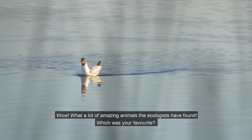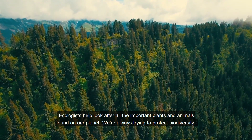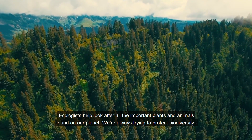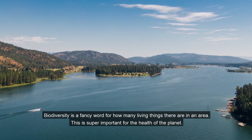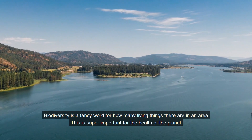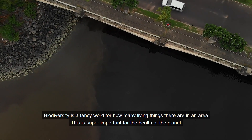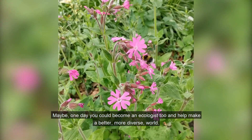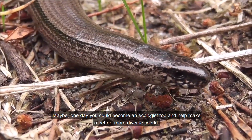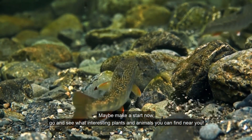What a lot of amazing animals the ecologists have found! Which was your favourite? I'm Kate and I'm an ecologist too. Ecologists help look after all the important plants and animals found on our planet. We're always trying to protect biodiversity. Biodiversity is a fancy word for how many living things there are in an area — this is super important for the health of the planet. Maybe one day you could become an ecologist too and help make a better, more diverse world. Maybe make a start now — go and see what interesting plants and animals you can find near you. Good luck!